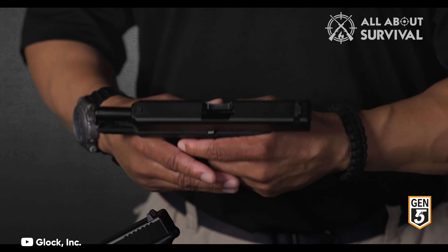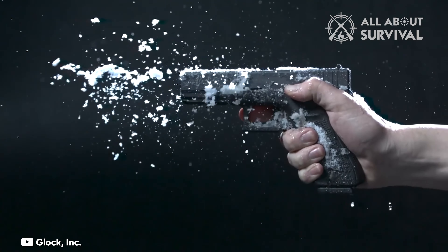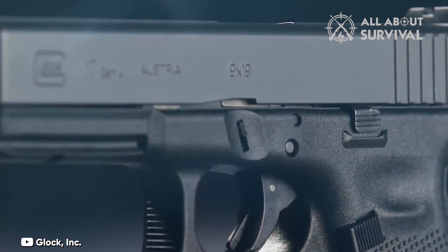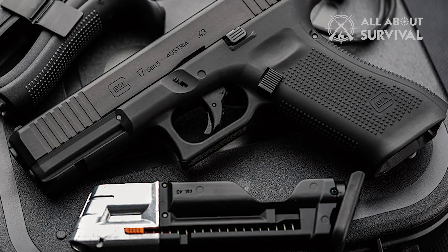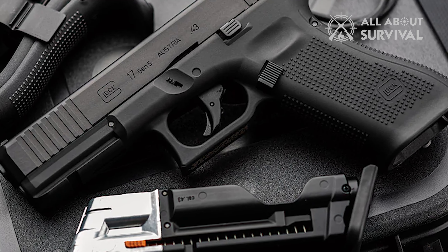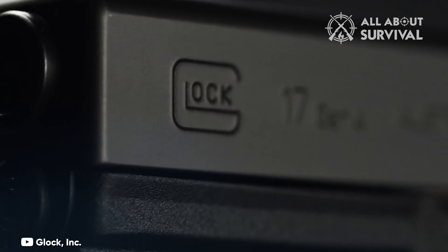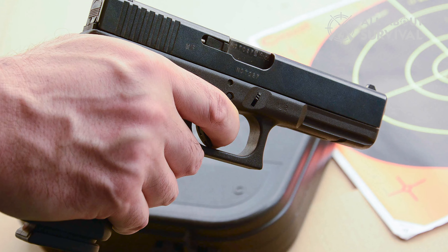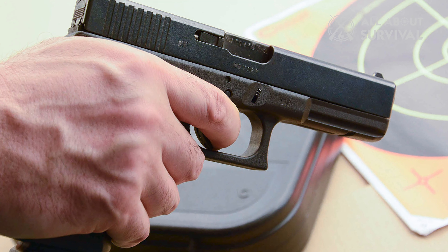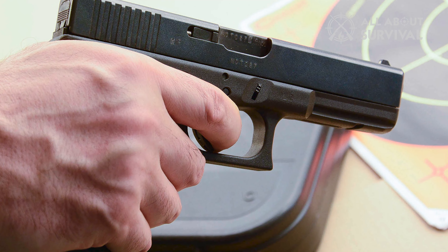I like the 5th generation Gen 5 Glocks over all previous generations, mostly due to the slightly smaller grip and better trigger pull, but it's only a head by a nose — all previous generations are good to go. A G17 was the pistol I bought my wife when she was learning to shoot: comfortable and easy to shoot with total reliability. It's my number one pick for a beginner.